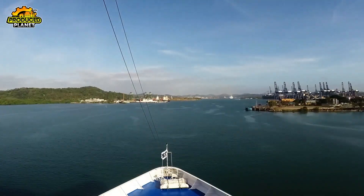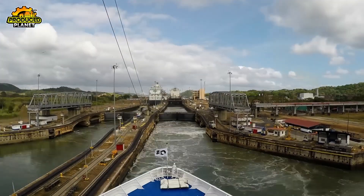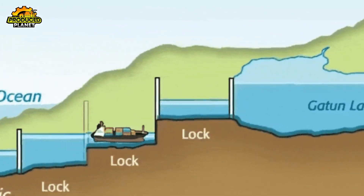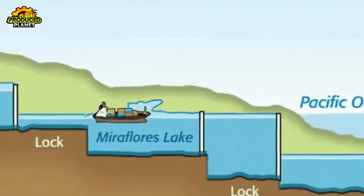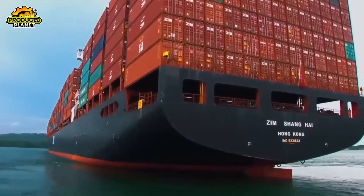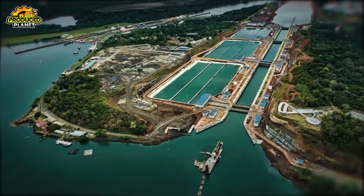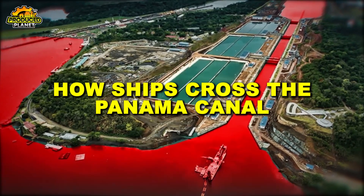Have you ever watched a ship glide smoothly through two continents, only to rise 85 feet above sea level and vanish behind massive steel gates? But how does a massive cargo vessel actually travel uphill and then back down again using only water and gravity? We took a trip through one of the most famous ship passages in the world to find out. Join us as we explore the incredible process behind how ships cross the Panama Canal.